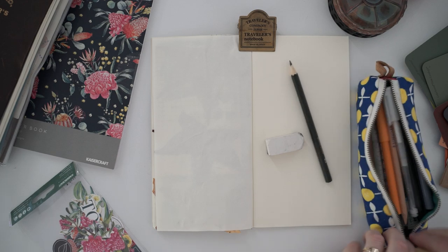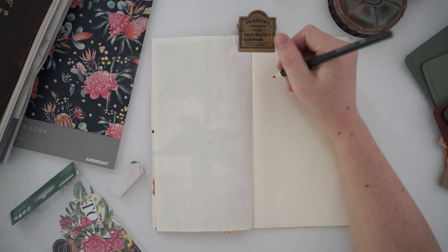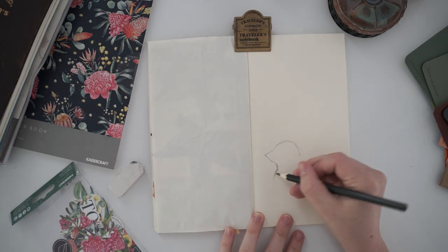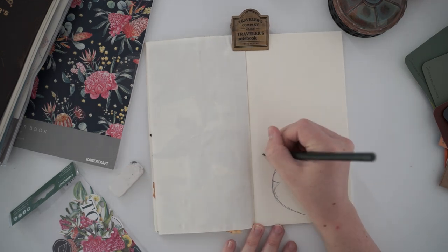I get inspiration from everything around me and that's what I want to express in a certain type of media. There's no to-do list, no timetables, no appointments, just the flow of whatever is happening. You're here in the present moment.